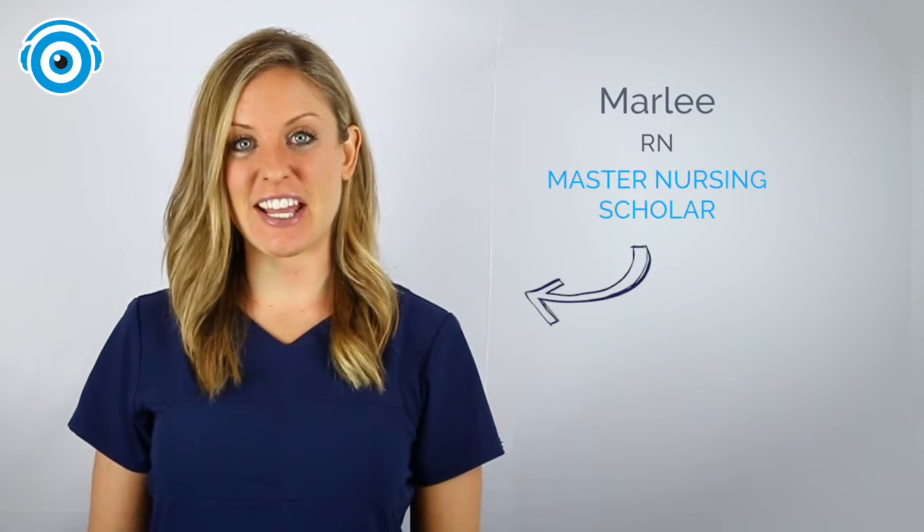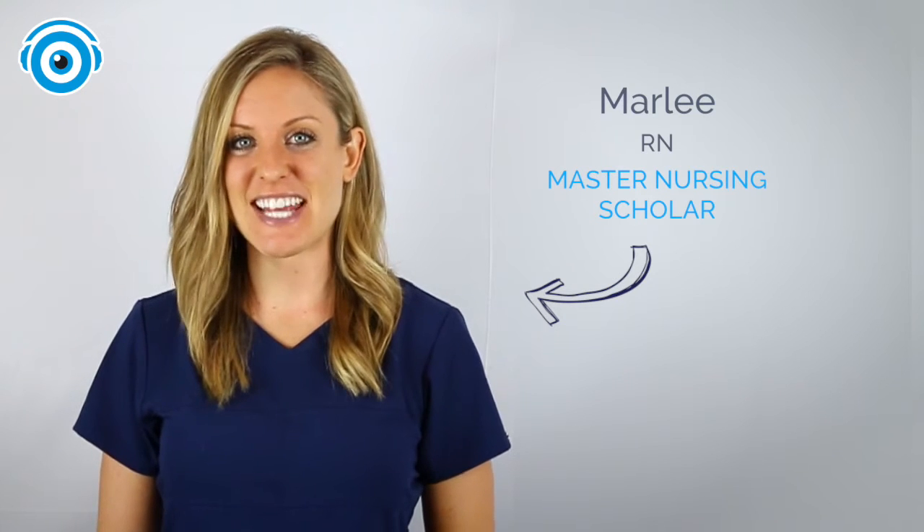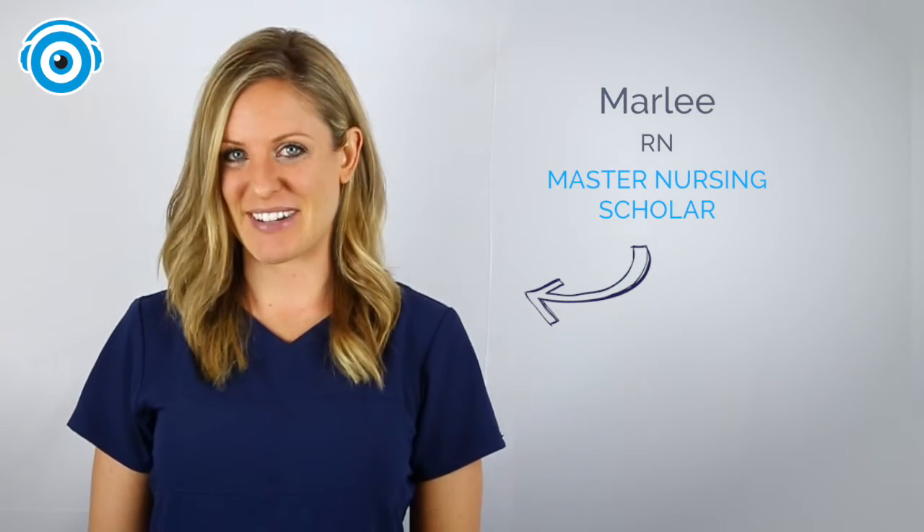Hey everybody, it's Marley here at Picmonic. We thought it'd be pretty funny if we had some of our tech and marketing team take a medical term challenge. Let's see what happens.